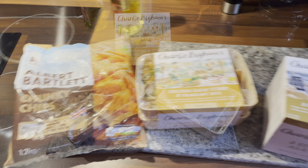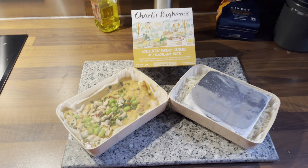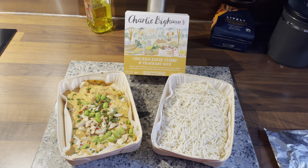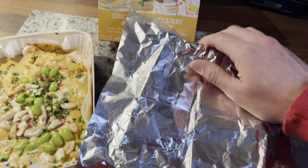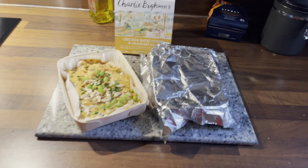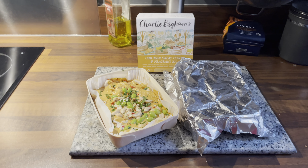Let's see how this goes. This is how they come, all wrapped up nicely in their bamboo trays. Let's open them up and get them ready for the oven. Cellophane's off, this goes on top, and then that goes in the oven at just 210 degrees.